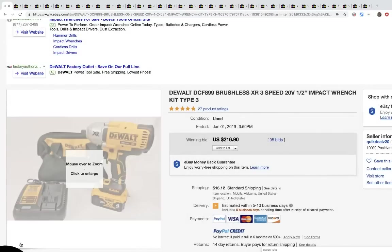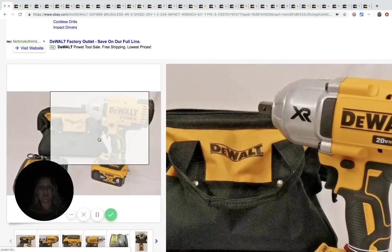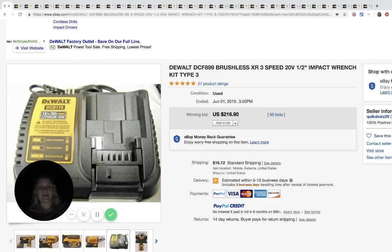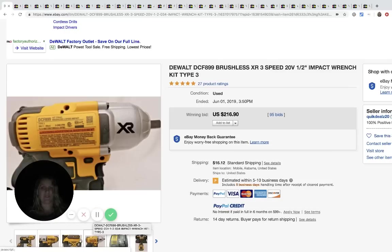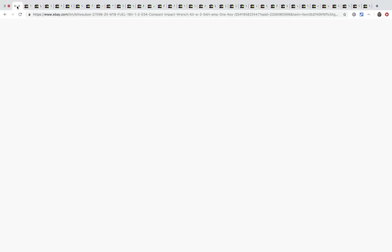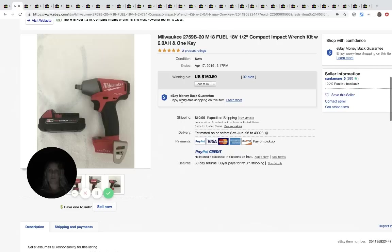The first one is this DeWalt impact wrench. This is probably more for men that know these types of things, because I don't know brands and I don't know how to test these things. This might be something I'd bring home and say, 'husband, can you check this?' This one looks to be in really nice, almost new condition, and it went for two hundred and sixteen dollars and ninety cents. Not all of them are like new items - most the stuff is vintage.